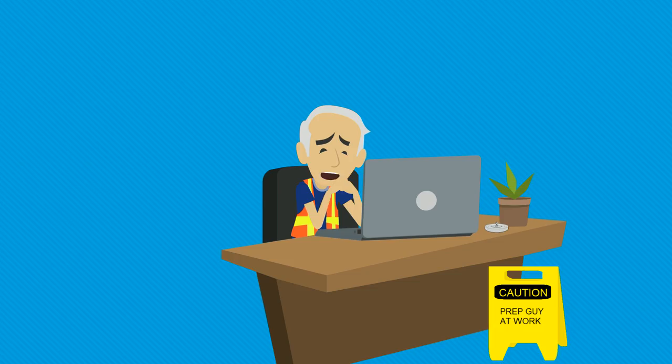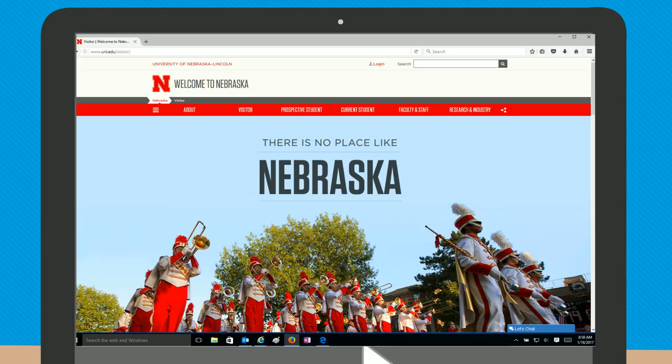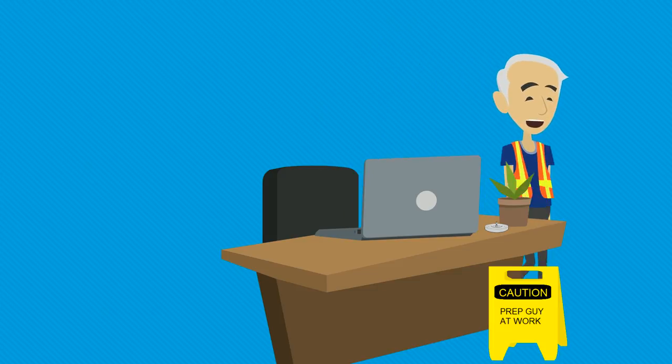Once you've read the message, click Acknowledge to go back to your regular screen, like this. Then you should take action.